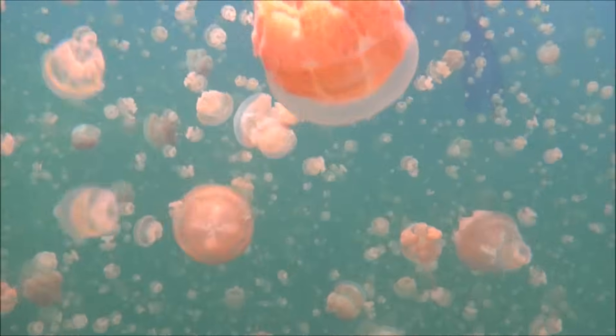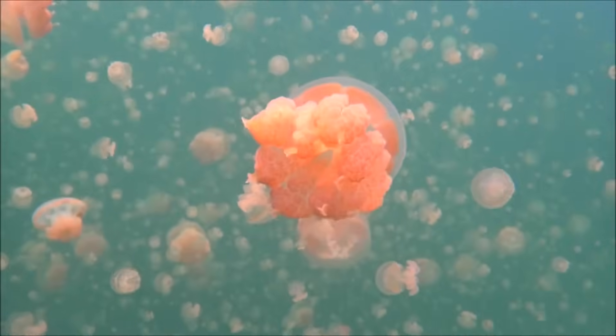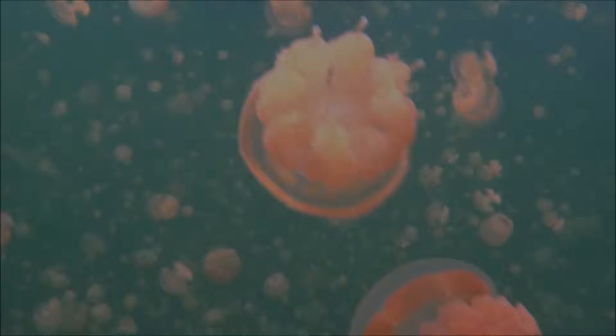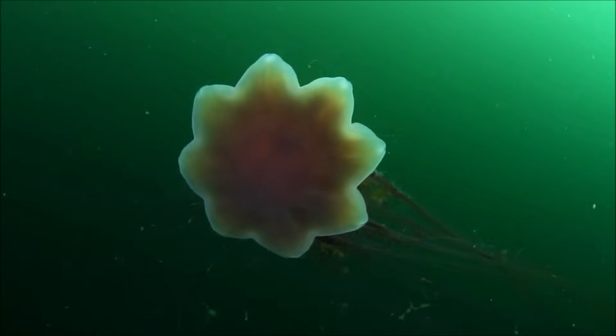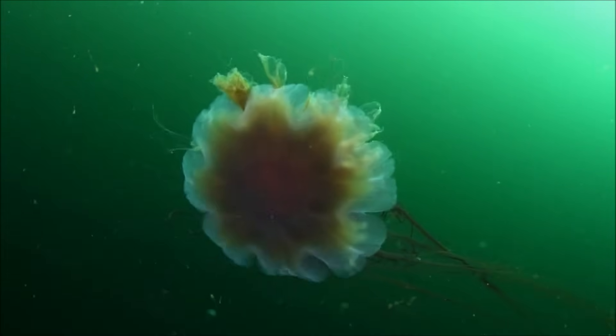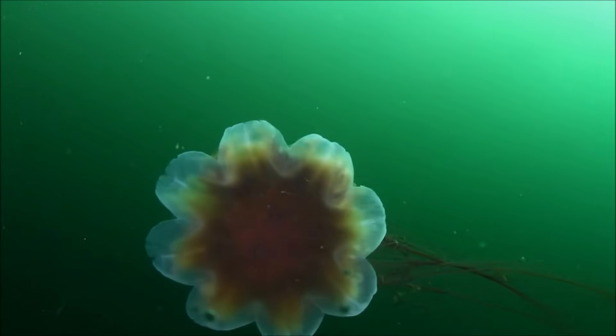Distinctive and often beautiful, jellyfish may seem like calm and peaceful ocean creatures. Although some types of jellyfish are harmless, others are dangerous predators that can prove painful or even deadly to those who venture too close. I hope you enjoyed learning about jellyfish today.